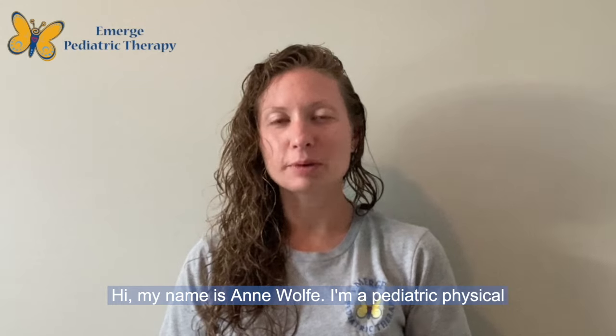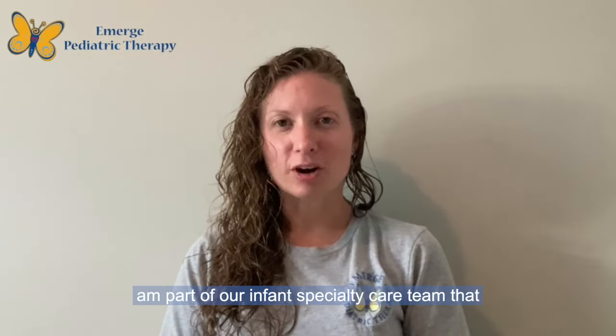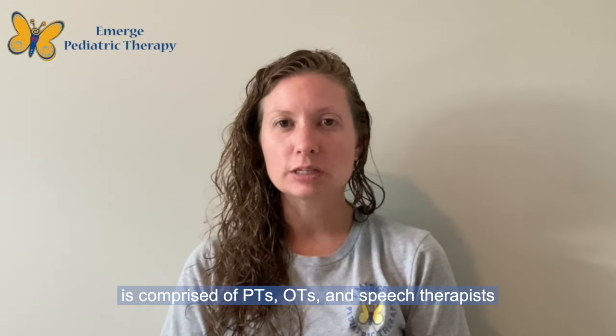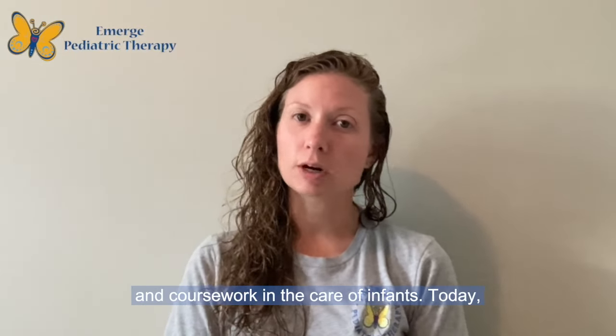Hi, my name is Anne Wolfe. I'm a pediatric physical therapist at Emerge Pediatric Therapy. I am part of our infant specialty care team that is comprised of PTs, OTs, and speech therapists that have additional continuing education and coursework in the care of infants.